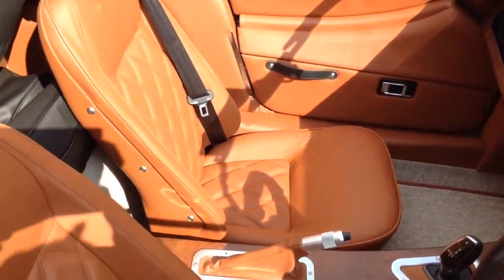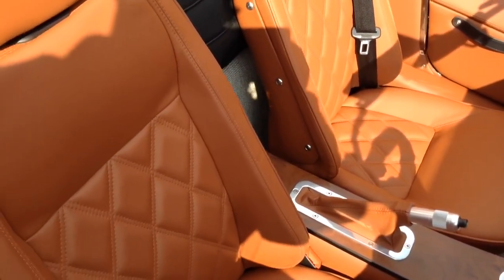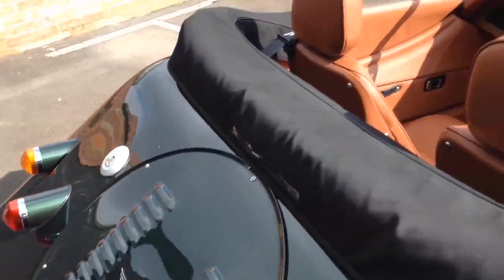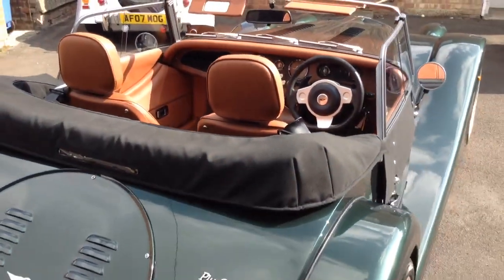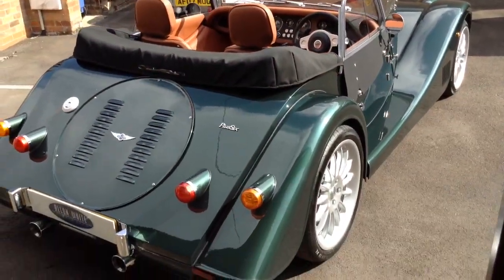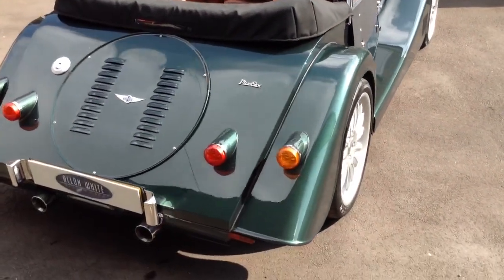It's had the latest seat modification to the driver's and passenger seats, so they are particularly comfortable. The spec is very, very similar to a first edition spec, but the car is not a first edition model.